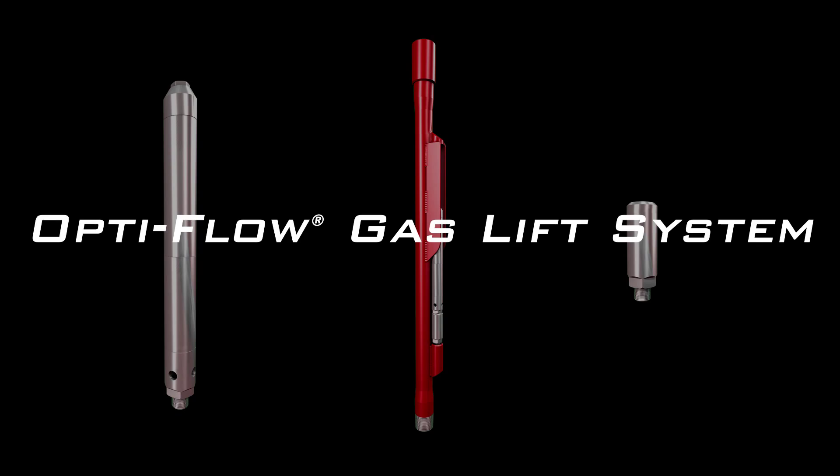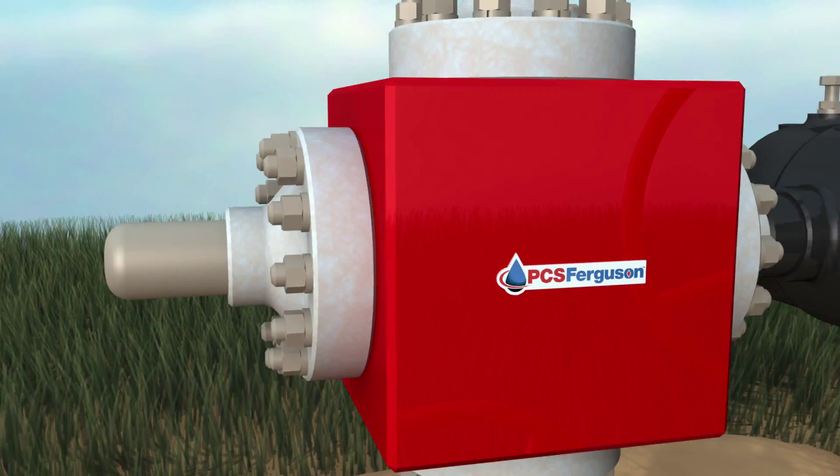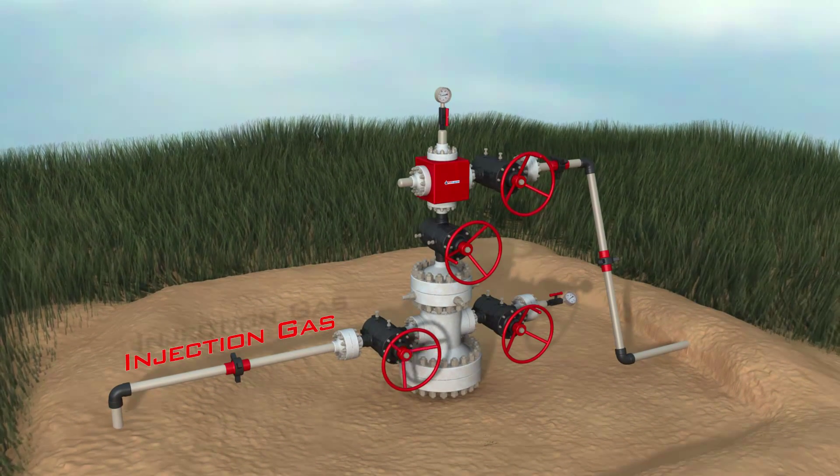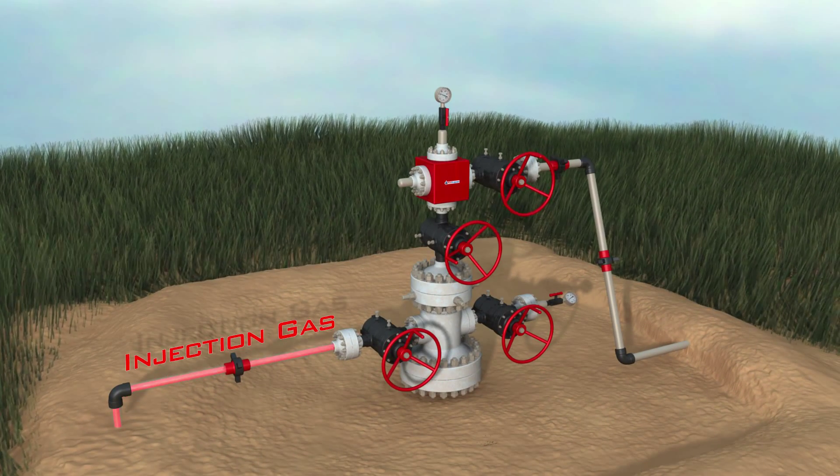The OptiFlow gas lift system by PCS Ferguson uses a high-pressure source at the surface to inject gas down the annulus into the tubing. The compressed gas is injected into the production string through gas lift valves fitted in integral mandrels.